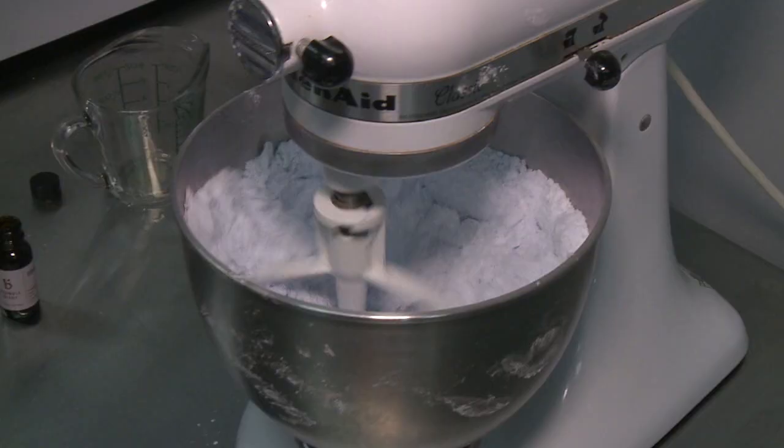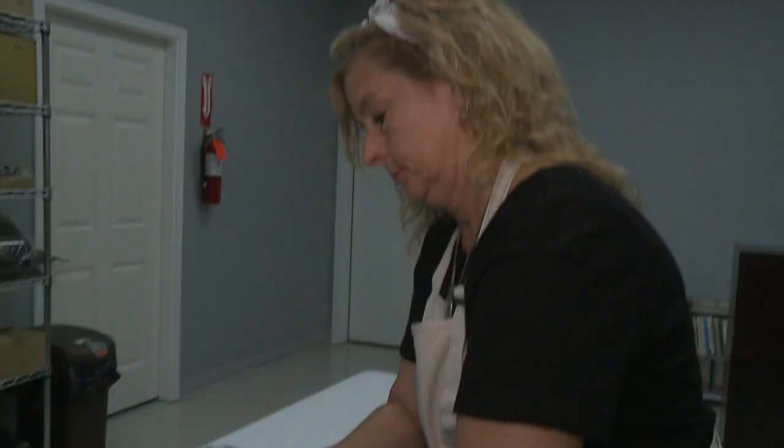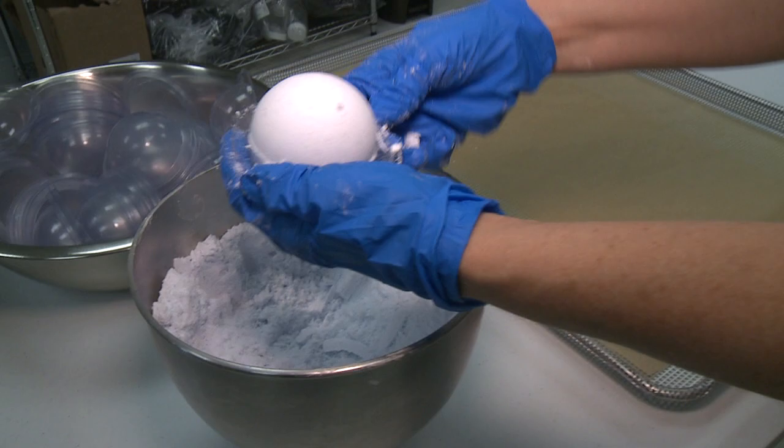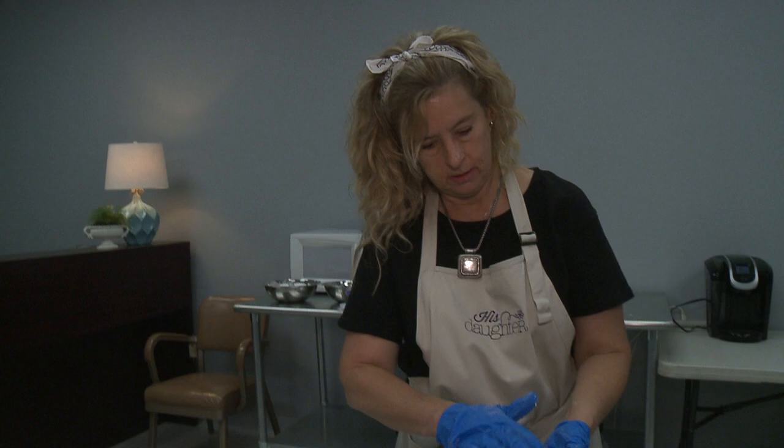We start with everything basic from scratch, simple ingredients, and then we make everything ourselves — that's how we do it. We try to take out a lot of the unknowns, and we know that if we use the highest available quality ingredients we can buy, the end result is going to be high quality.